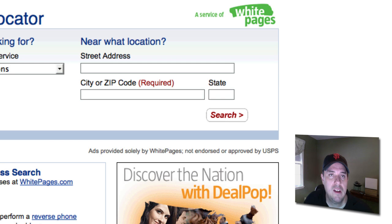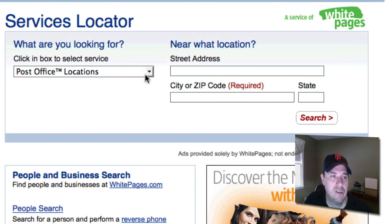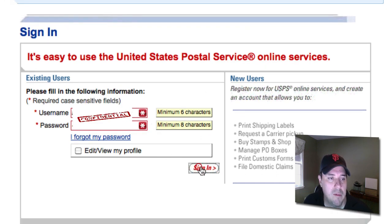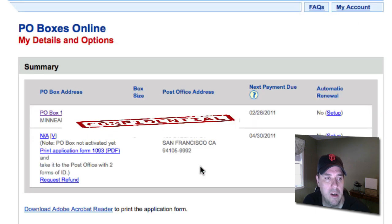From the drop-down, select 'P.O. Boxes Online.' You're going to do the application online. You just need to sign in — pretty straightforward. I'm already signed in, so as you can see, I have my one in Minneapolis here and I have begun the setup for the P.O. Box in San Francisco.